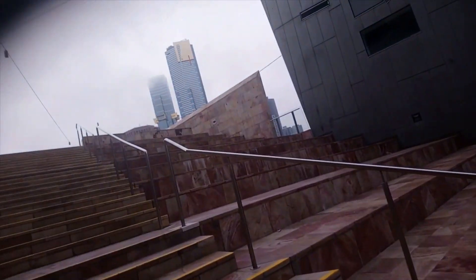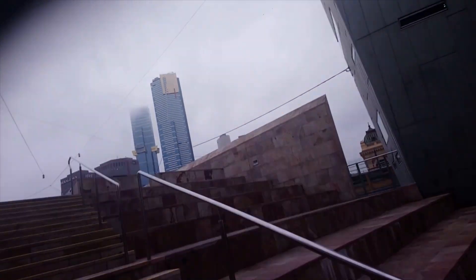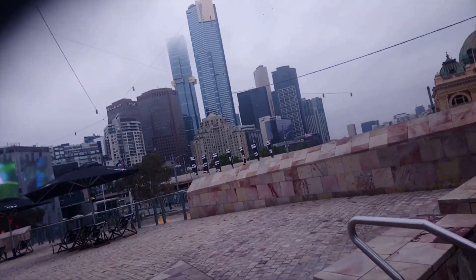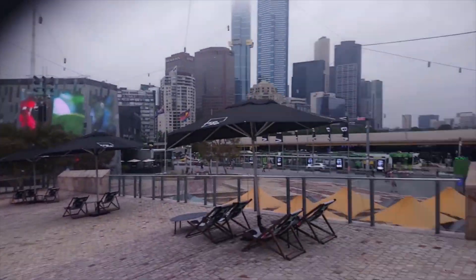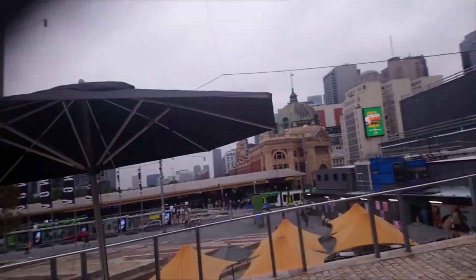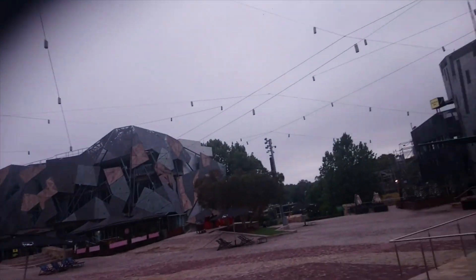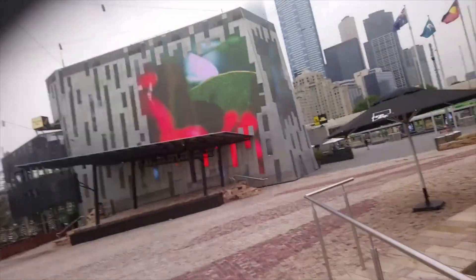Up some stairs. A bit more of Federation Square — mind you, nothing's really happening because it's like eight in the morning or something silly like that, but you get the idea. That is where we're headed at the moment — Flinders Street Station. Sometimes they have a concert or something here on the stage, which is fun.